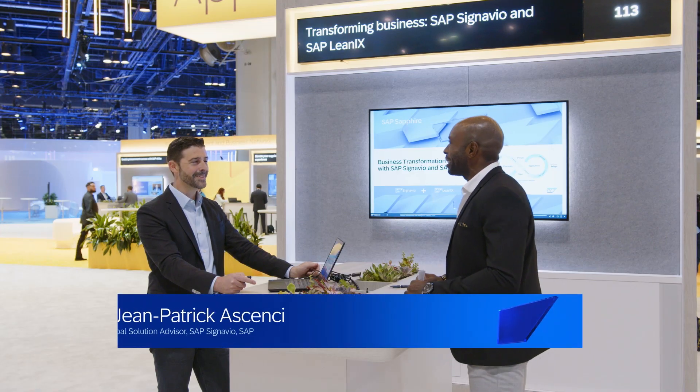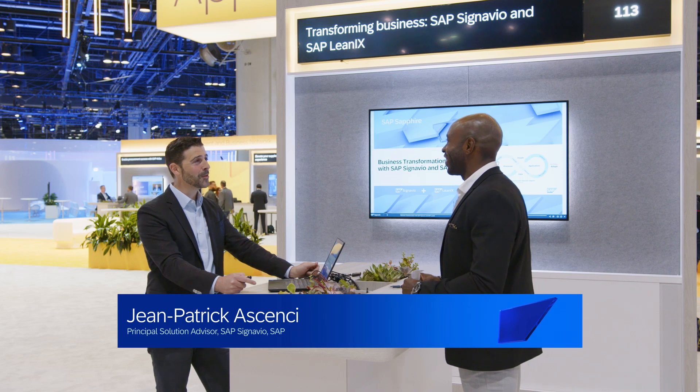Welcome to our next demo on how SAP can support your business transformation. Did you know that SAP's business transformation offering is made of two market-leading solutions: SAP Signavio and SAP LeanIX? To tell us more and show us more about this offering, I'm here with JP. Thanks a lot for having me, Babatunde.